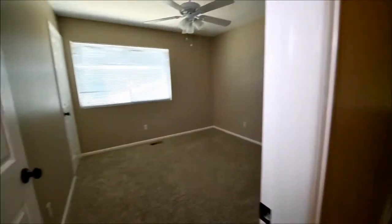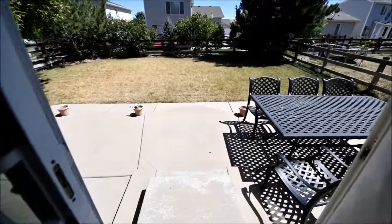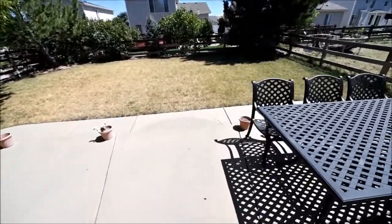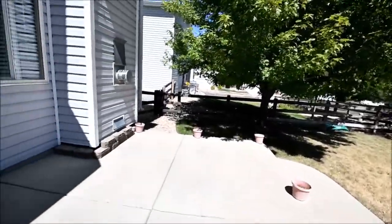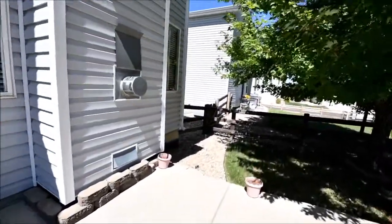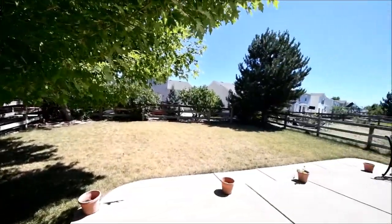Here's a bedroom with a closet. And the final bedroom with a small closet. Walking out the back door from the kitchen area. There's the vent for the fireplace. A bit of lawn.